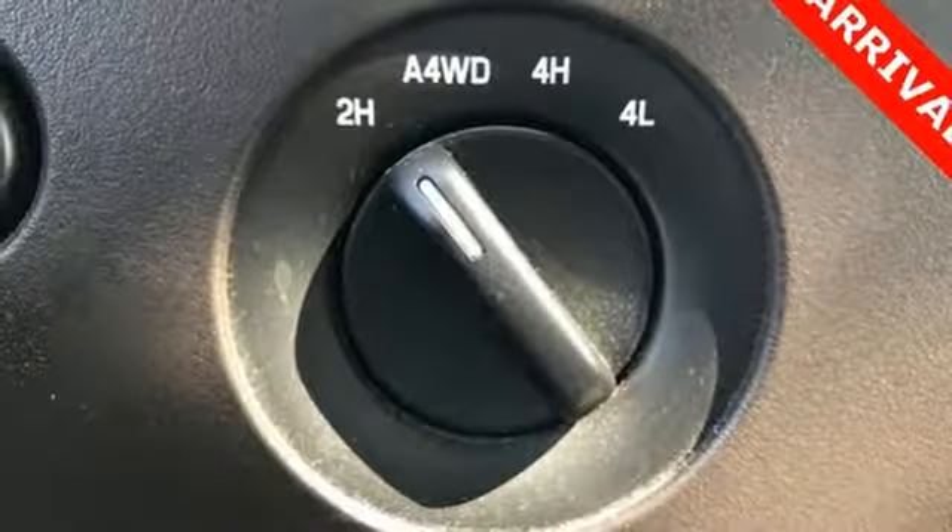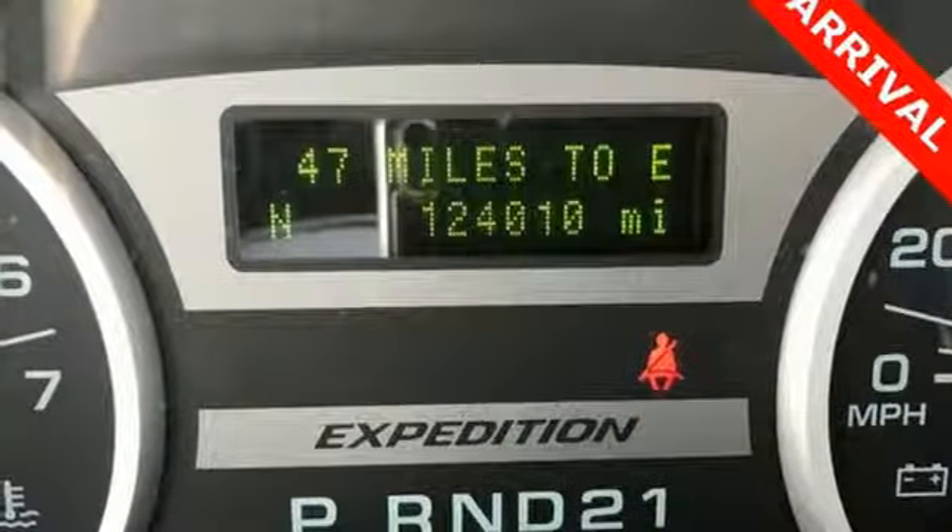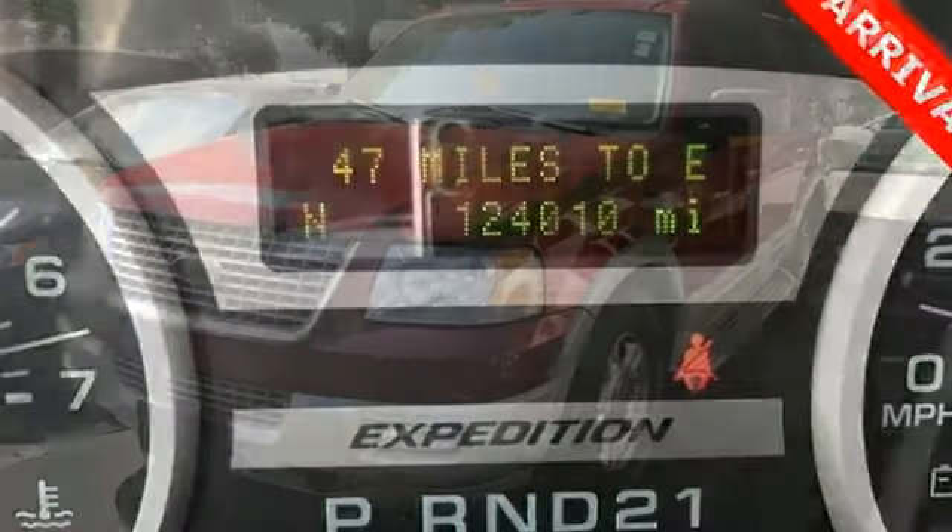Power adjustable pedals, automatic transmission, aluminum wheels, four-wheel anti-lock disc brakes, and front heated and ventilated leather bucket seats.